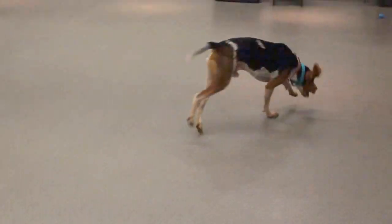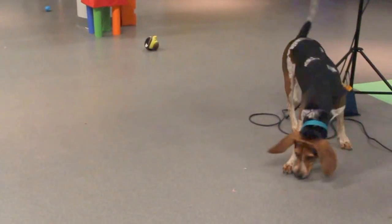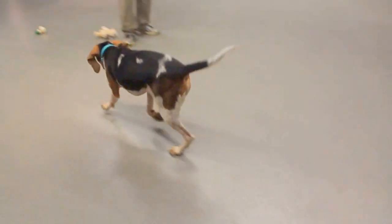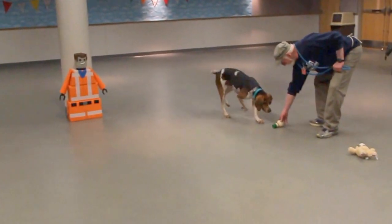This big handsome guy is Coltrane. He is a hound dog that is all hound — he's been smelling and sniffing and exploring everything in here. Coltrane's been enjoying some time off leash, so he is definitely looking for an active home, someone that will let him smell and sniff and explore, maybe in a big fenced-in backyard.